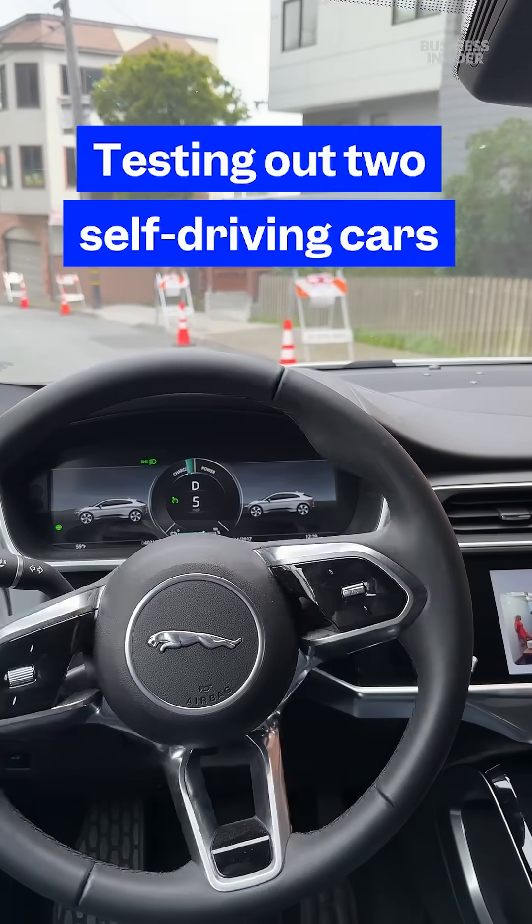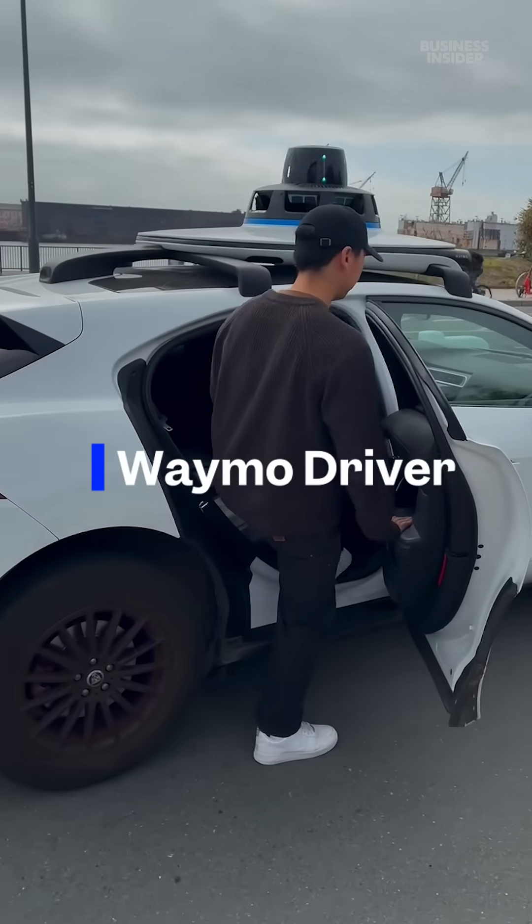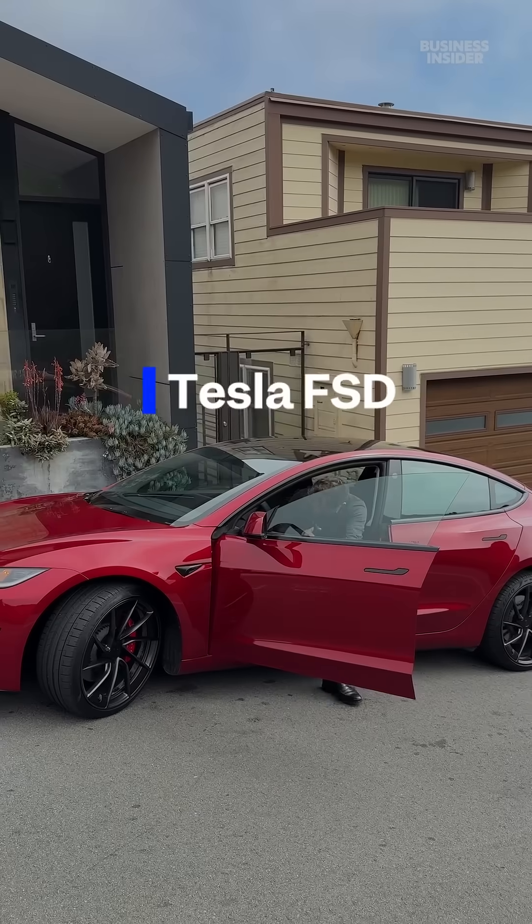We're here to test out two pieces of autonomous driving technology: Waymo Driver and Tesla's Full Self-Driving. Did it run a red light? Yeah.